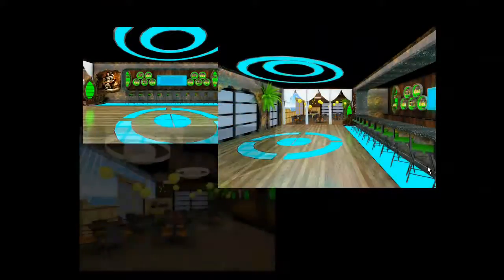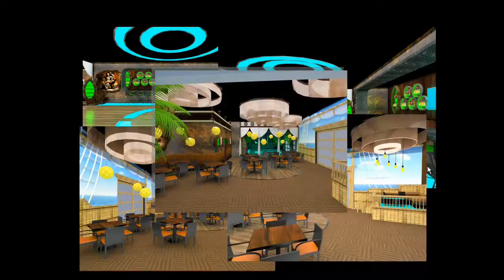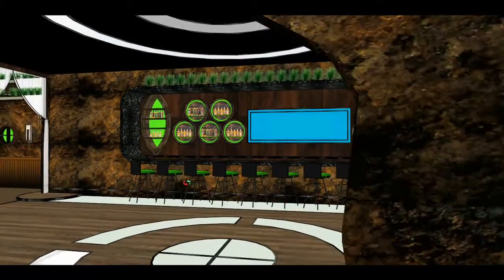The idea was to design a place that had a variety of colors and to create a space that was funky and cool. As you enter, the interior will surely transport you to a fantasy world.